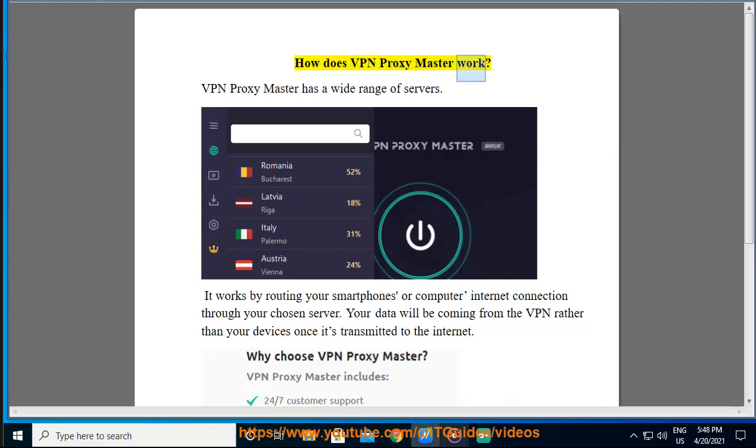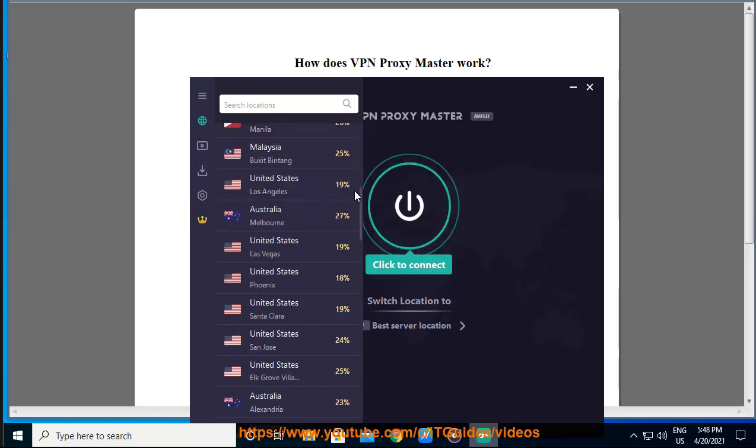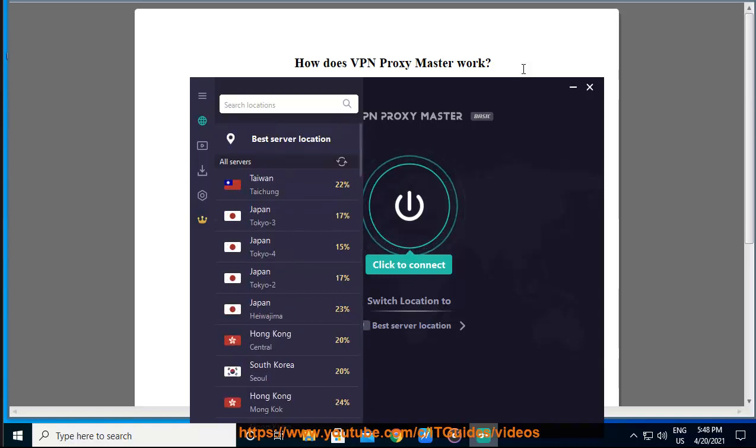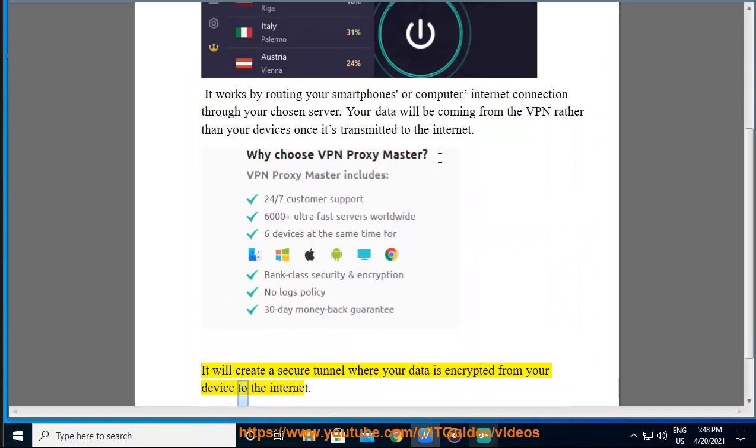How does VPN Proxy Master work? VPN Proxy Master has a wide range of servers. It works by routing your smartphone's or computer's internet connection through your chosen server. Your data will be coming from the VPN rather than your device once it's transmitted to the internet. It will create a secure tunnel where your data is encrypted from your device to the internet.